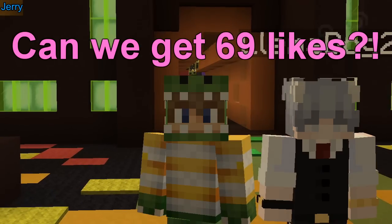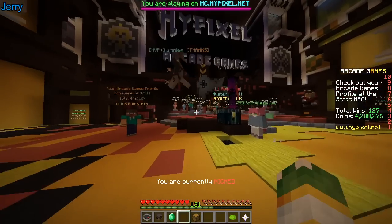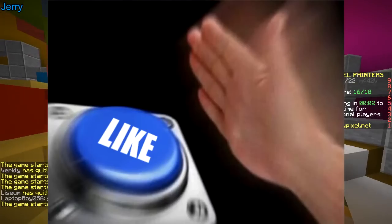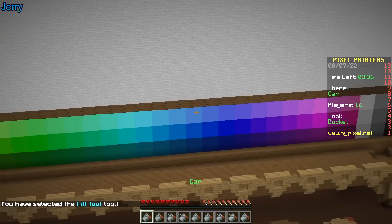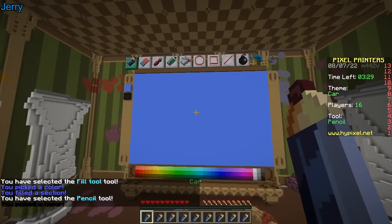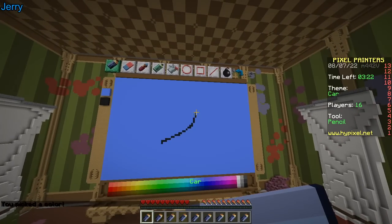Hello, hey — just kidding! Today we're doing Pixel Painters, first round baby. Car — that is tough. It's a very complex object, lots of shapes, geometry, and the plot is very small.